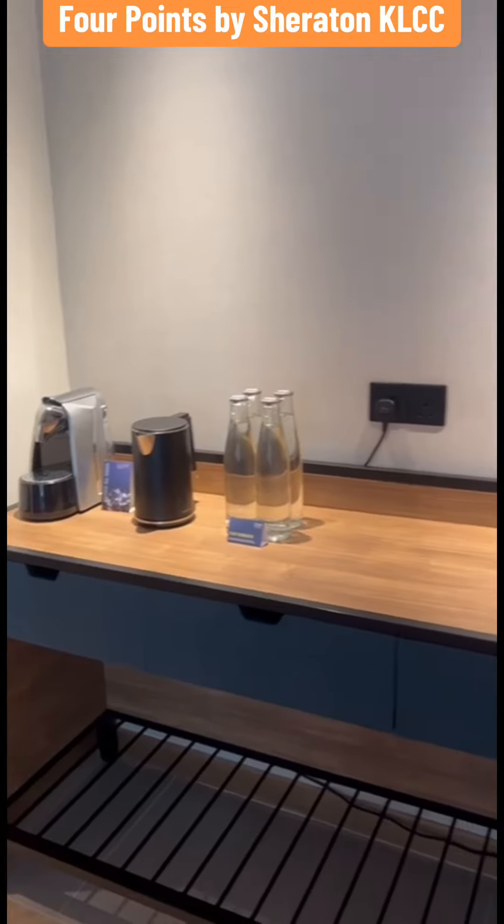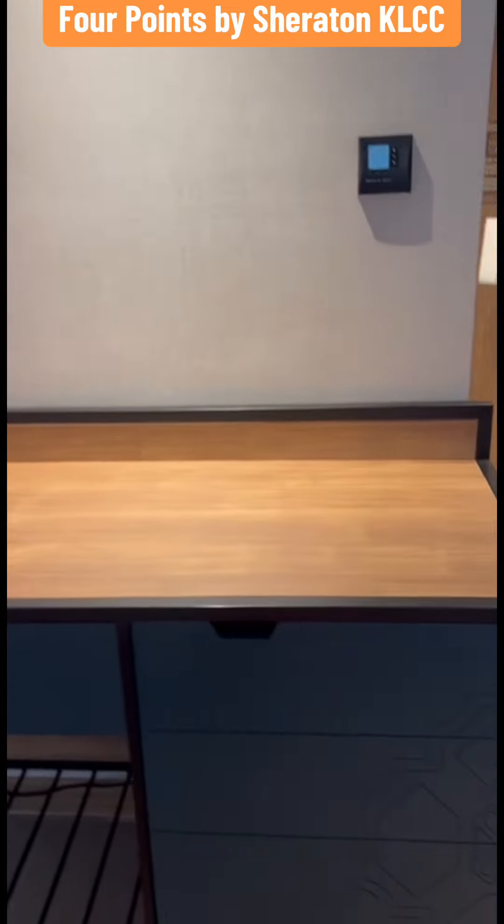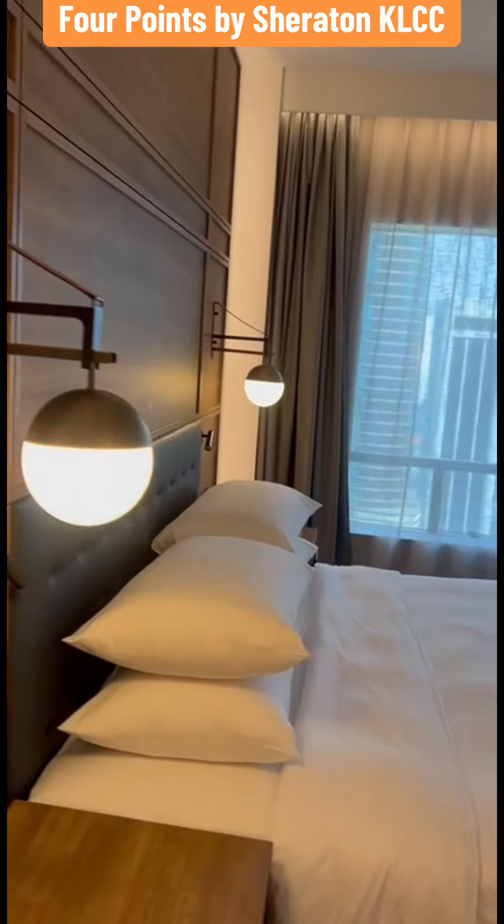The suite is about 58 square meters, including a bathroom with shower, bidet, and hairdryer.